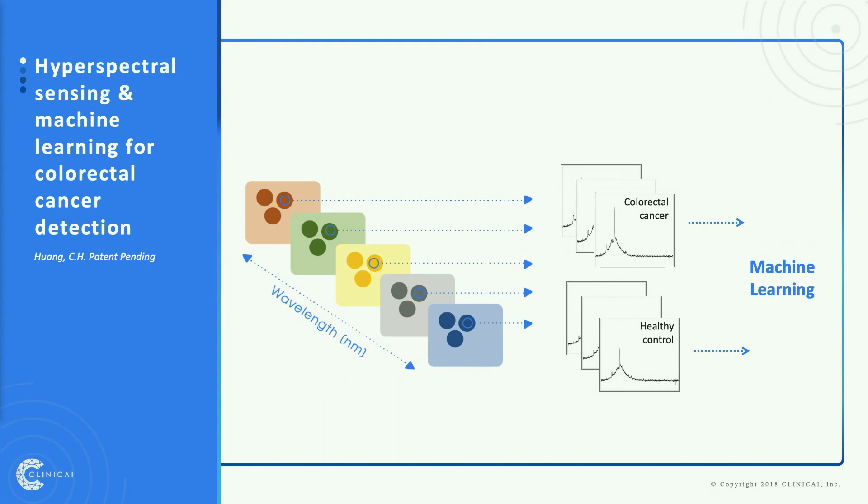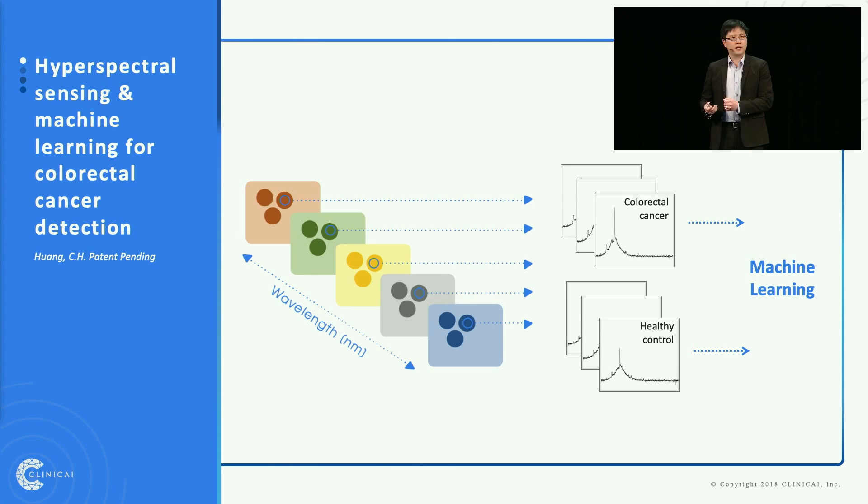Our technology is based on a space technology called hyperspectral sensing. It allows us to collect visible and invisible light reflected from the stool samples, and we teach machines to understand these spectrum patterns for colorectal cancer detection.